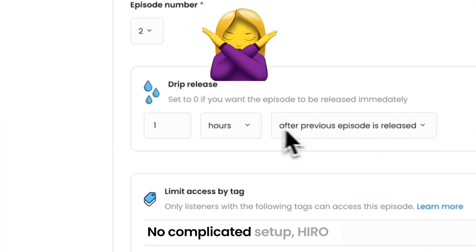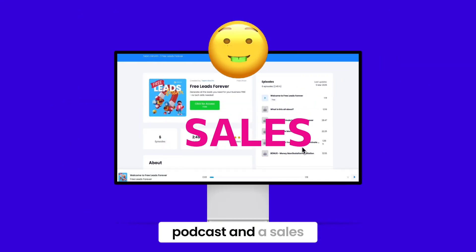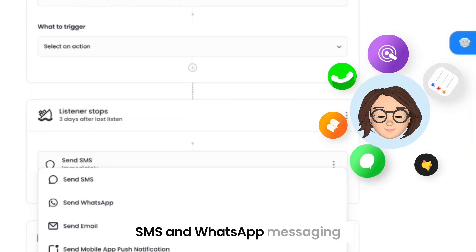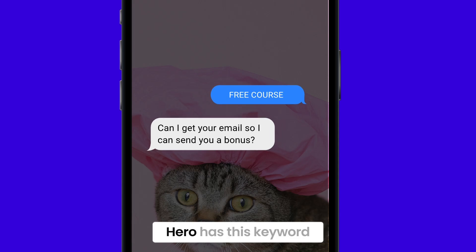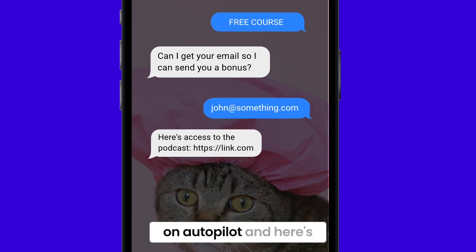No tech headaches, no complicated setup. Hero automatically builds out your podcast and a sales page that converts. It can also automate SMS and WhatsApp messaging, emails and notifications. And Hero has this keyword opt-in feature so you can grow your list on autopilot.